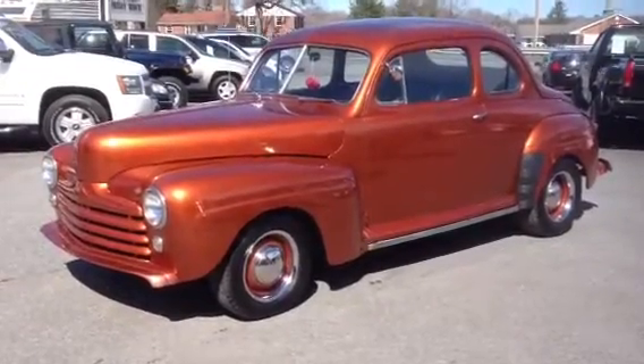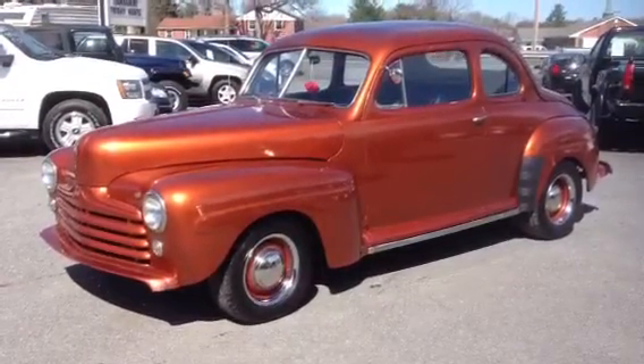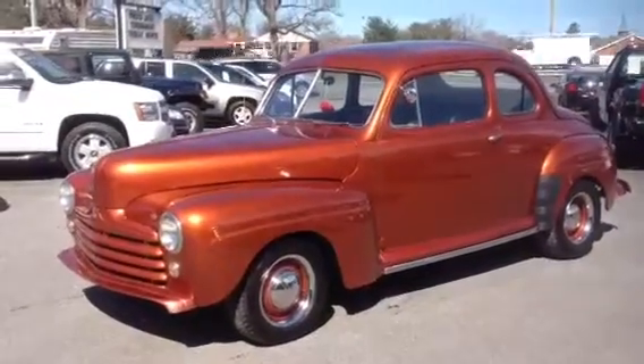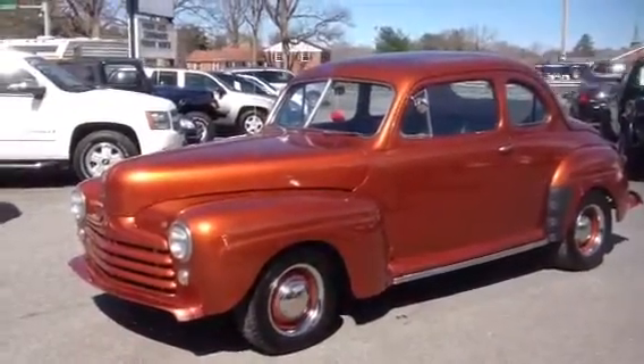We're here today at Silverline Automotive in Lynchburg, Virginia, and we're looking at this 1948 Ford two-door coupe. We'll take a short video, walk around it, and try to point out a few things on this vehicle.